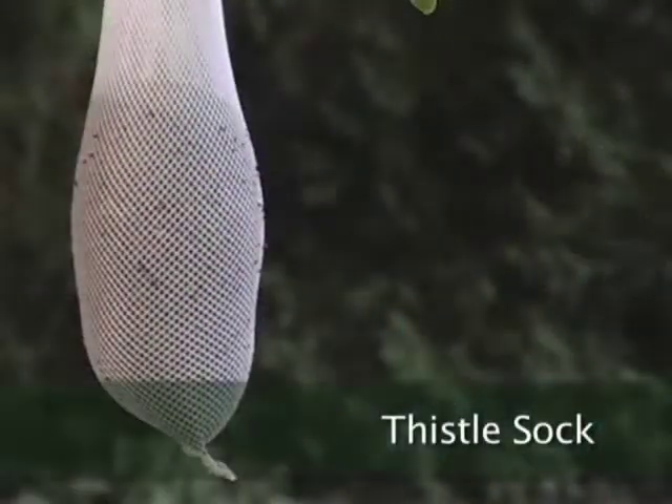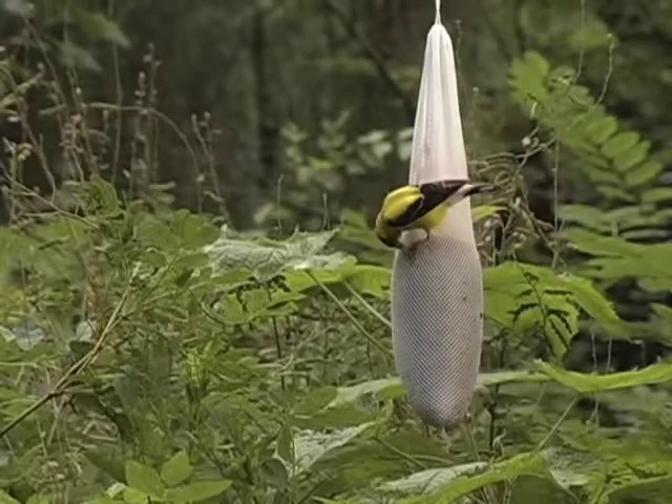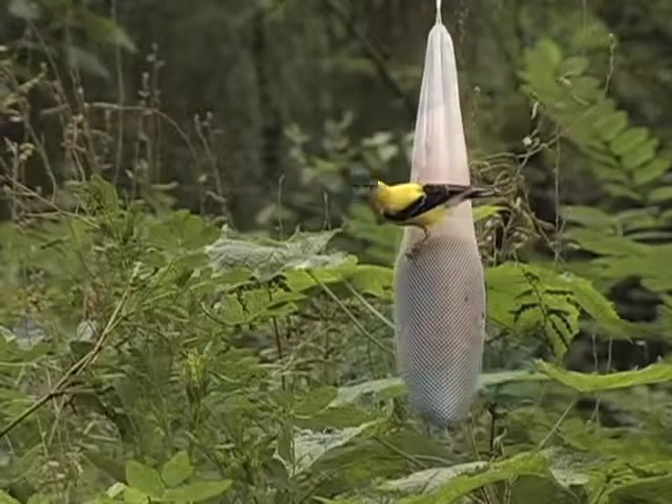Here's a great way to get into birding. This is a thistle sock, and it attracts beautiful finches and other birds that love to cling when they eat. You'll be amazed at how many of these birds will find their way to your backyard.